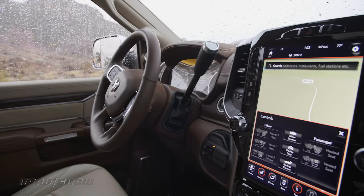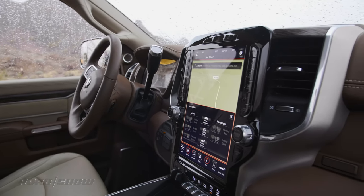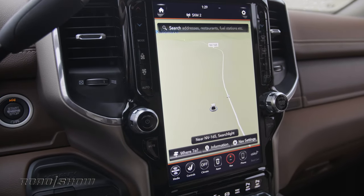The awesome 12-inch screen is available across all trims, so you can get a base truck with that 12-inch screen running the excellent U-Connect system.